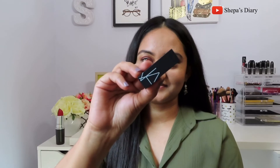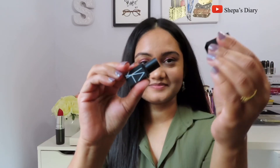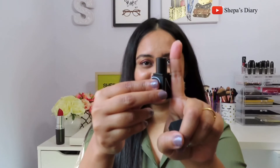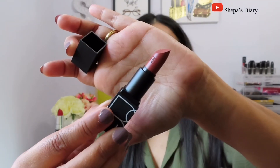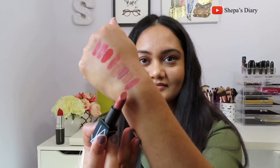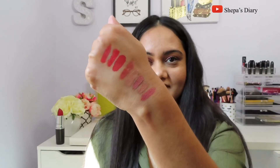Moving into the very last shade of this set — this is by NARS in shade Tolade. It's another nude shade, and look at the size of it, very teeny tiny. But it has 1.6 grams or 0.05 ounce of product, which is not bad. I absolutely like the way it looks — it's a beautiful pinkish nude shade, a very nice, pinkish, everyday wearable moisturizing lipstick. I definitely see myself using it a lot.